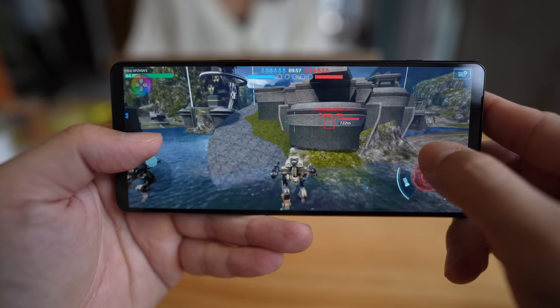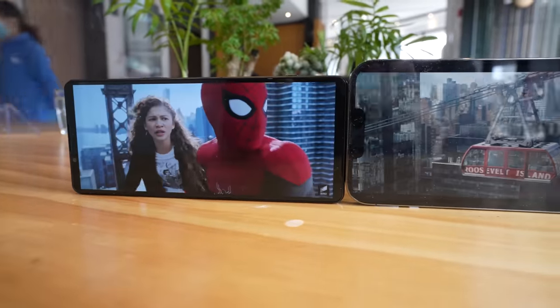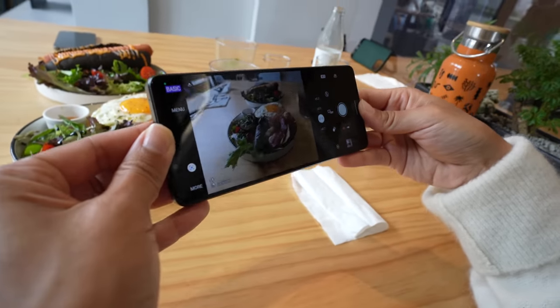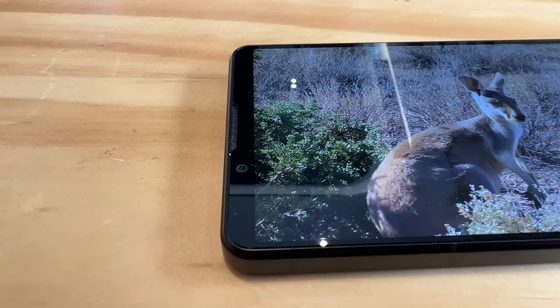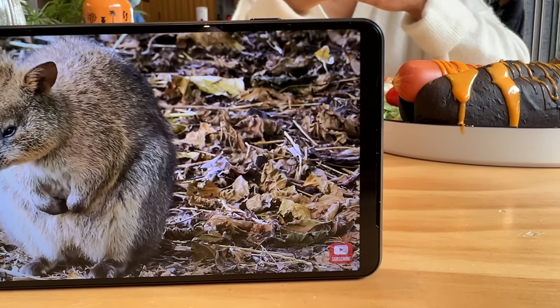Last year's Xperia 1 Mark III also offered a 4K 120Hz OLED panel, but this year's screen gets 50% brighter and you'll definitely see the difference outdoors. Another area that's different from every other phone is the noticeable bezels at the top and bottom. These bezels serve a few purposes: they allow an uninterrupted display with no notch or hole punch cutouts, they give you something to hold onto when using the phone sideways, and they afford room for larger front-facing speaker grilles for more immersive audio.